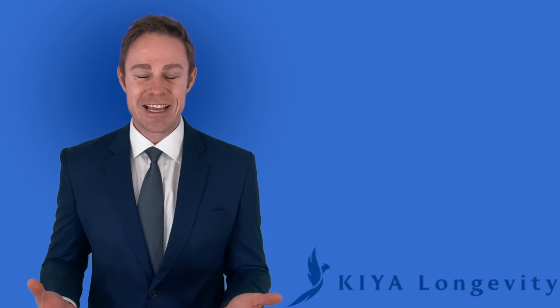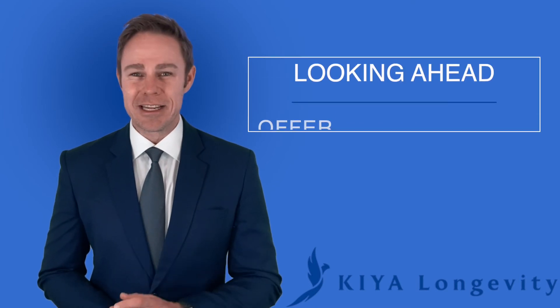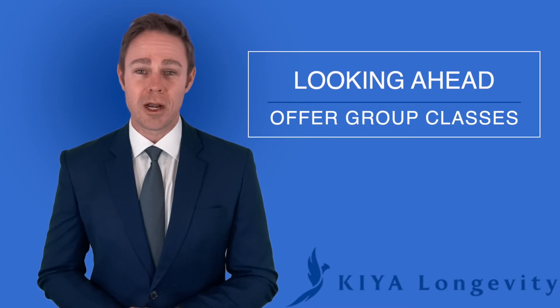Then you're all set. Setup usually takes 48 to 72 hours, and then you're good to go to start doing online consultations, keeping in mind that in future, you could offer group classes on the platform.